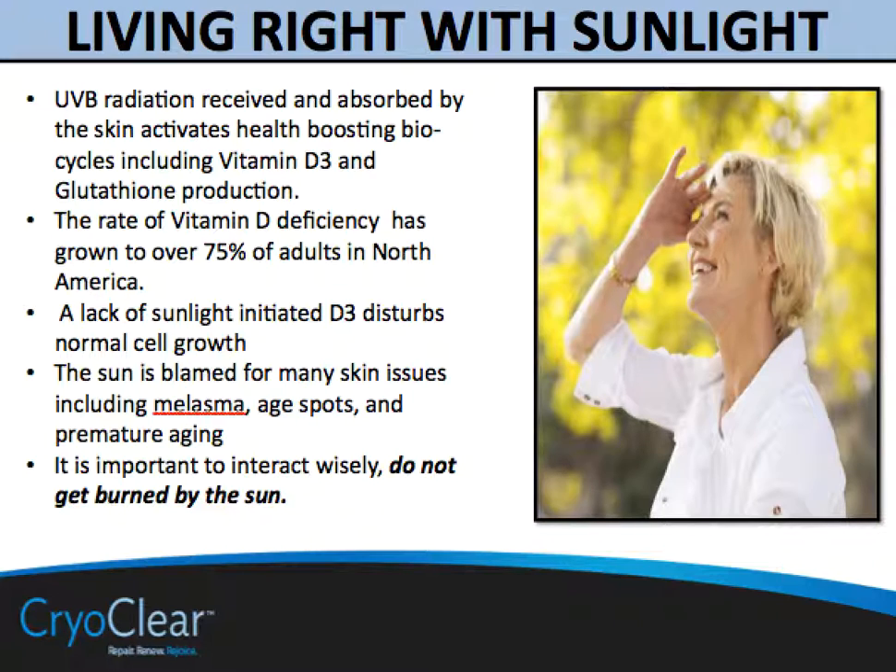UVB radiation, when received and absorbed by the skin, activates a myriad of health-boosting biocycles, including vitamin D3 and glutathione production. Both of these are important in the creation of vitamins that are transient or not readily available through diet. What we find is that even with some of the water-soluble vitamins that sunlight would normally help trigger production of, we do not get adequate bioavailability when we take them in by food alone.